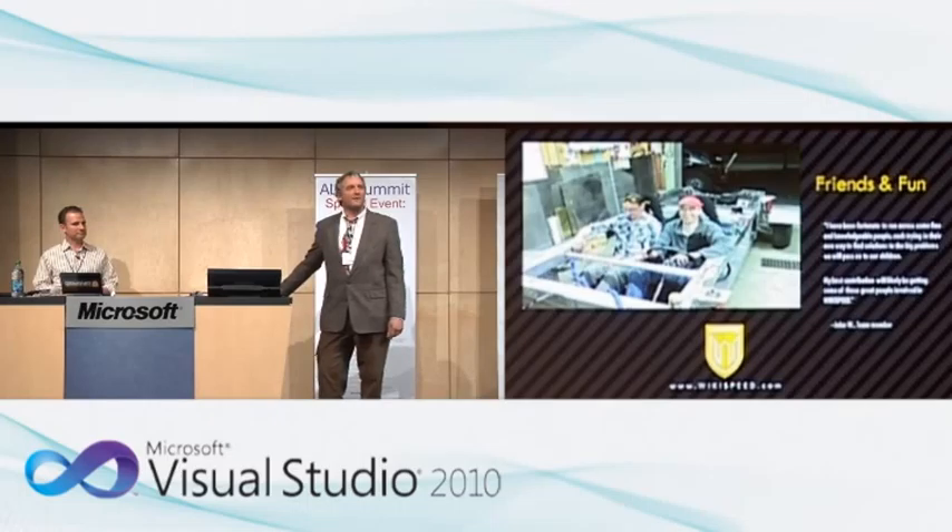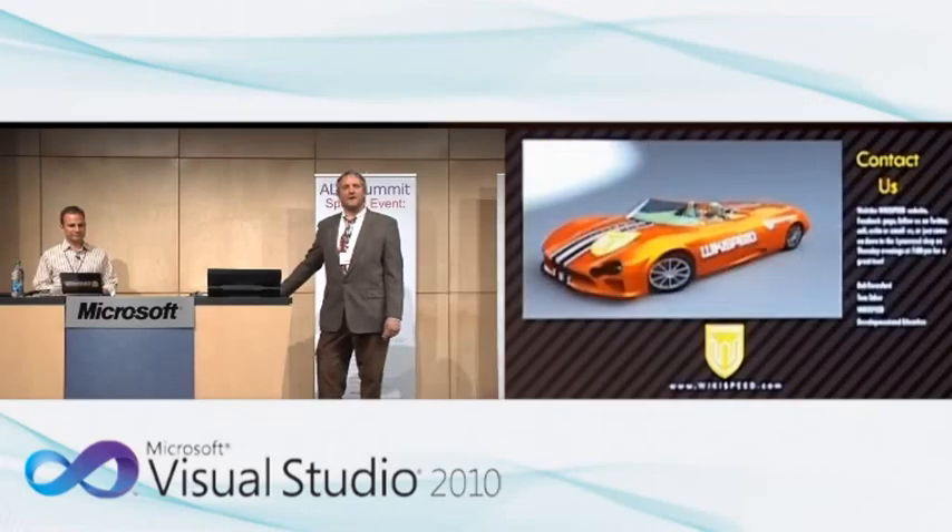If you want to get involved, or if you know anybody that would like to get involved, please do — check out our website, find us on Facebook, or get in touch through the group email. The question I would have for you is: why wouldn't you get involved in something like this? It's not just about cars — cars is just the sexy thing we're talking about right now. Wikispeed has interest in solving all kinds of problems using these methodologies.